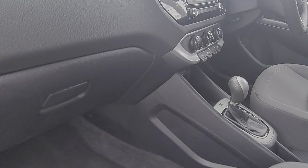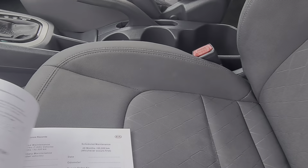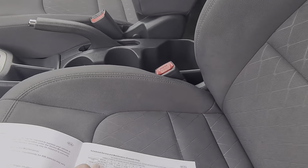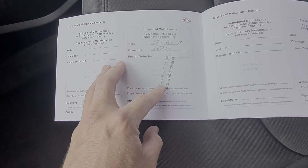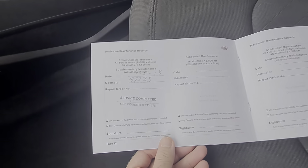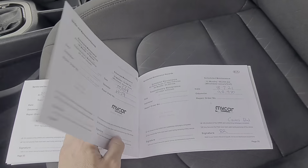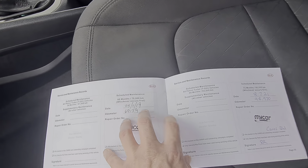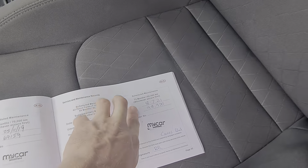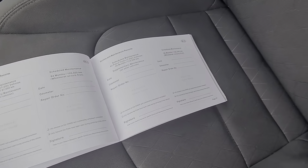Pretty good service history as well — while I'm here I'll actually show you that. So we've got your books, service manual here. First service 2017 at 16,710 km. Next service 2018 at 39,000. Next service 2019 at 69,000. And then 2021 at 98,000. Pretty good service history — it's been done every 12 months. That's the sort of stuff that we try and look for with our cars.